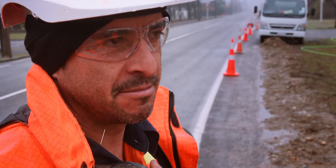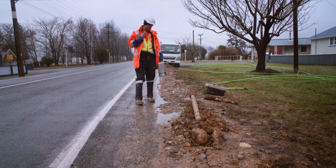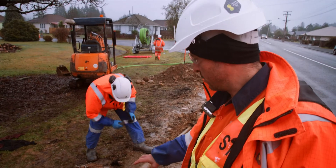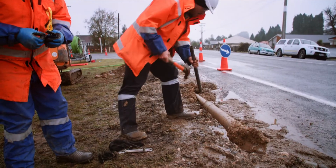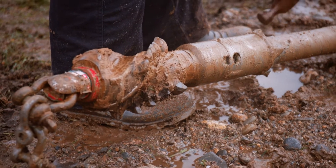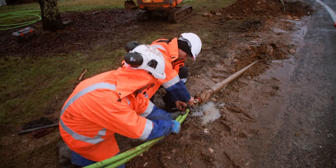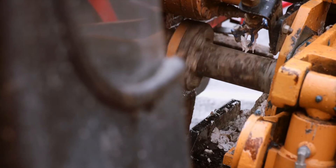We've been drilling for about eight hours plus. All we've got to do now is replace the drill head to pull the duct back. As you can see, we've got two ducts here for the fibre. It's efficient and we can basically put the drill head anywhere we'd like.